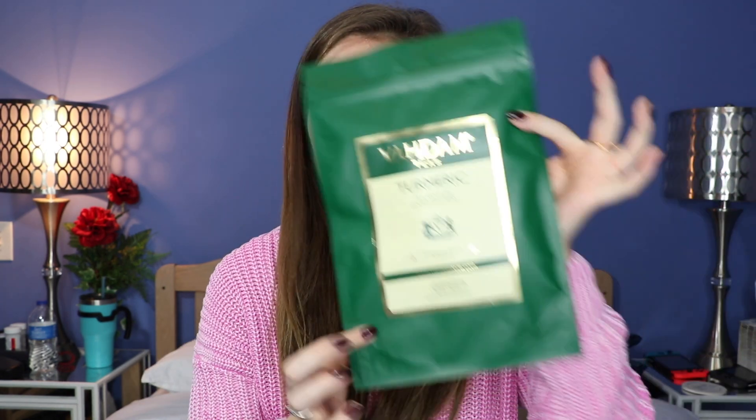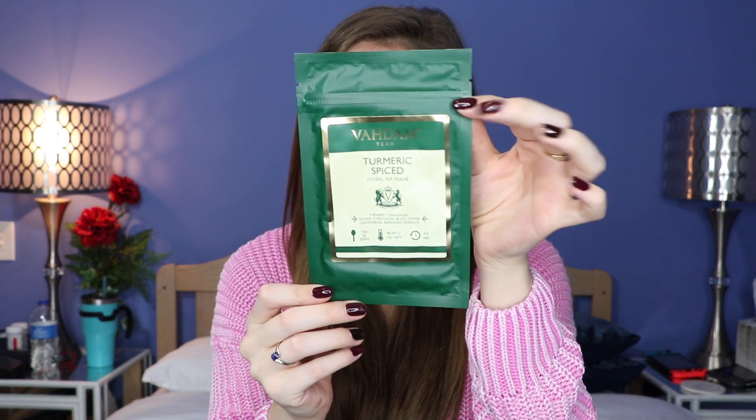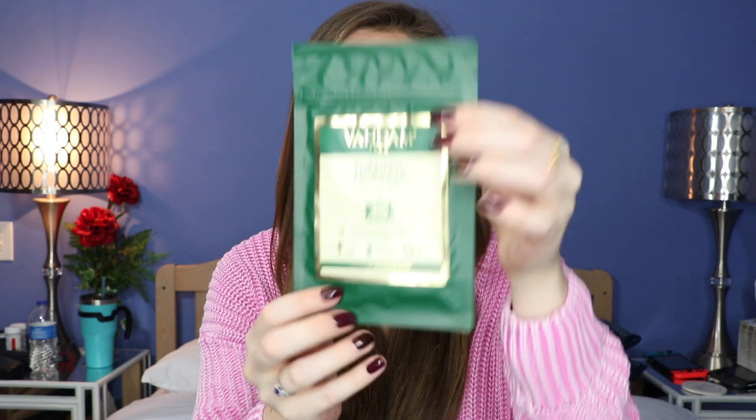Next up we have this big ol' boy. This is Vadam Tea's Turmeric Tea Sampler Loose Leaf Tea. They're individually packaged. I don't have one of those things to steep pure tea leaves — I'll have to look that up. We've got Turmeric Pepper Herbal Tea, Turmeric Spiced, Turmeric Moringa, and Turmeric Ginger — I love ginger so that one would be so far up my alley. I'm excited to try these. I need to find something to steep tea leaves in.